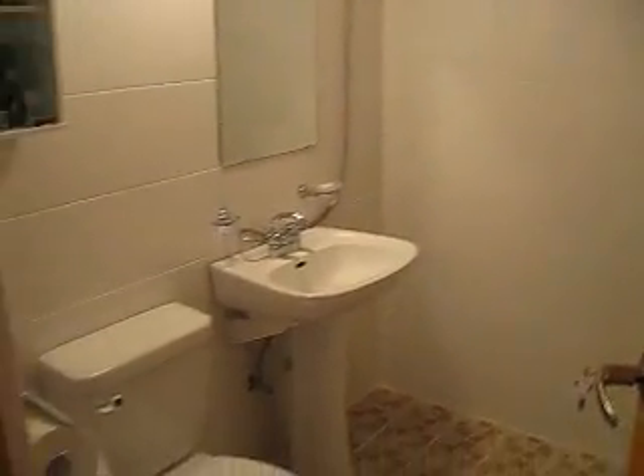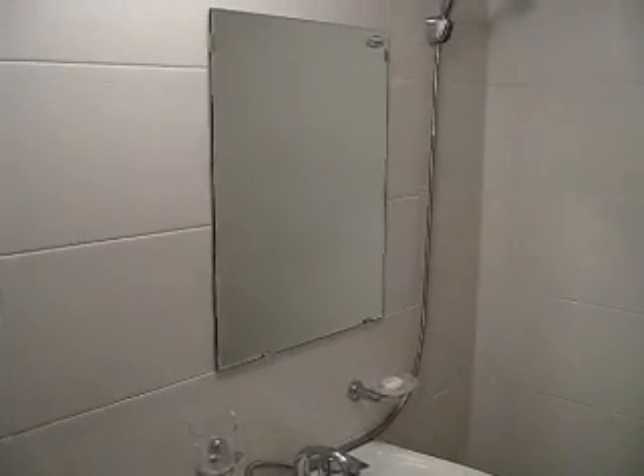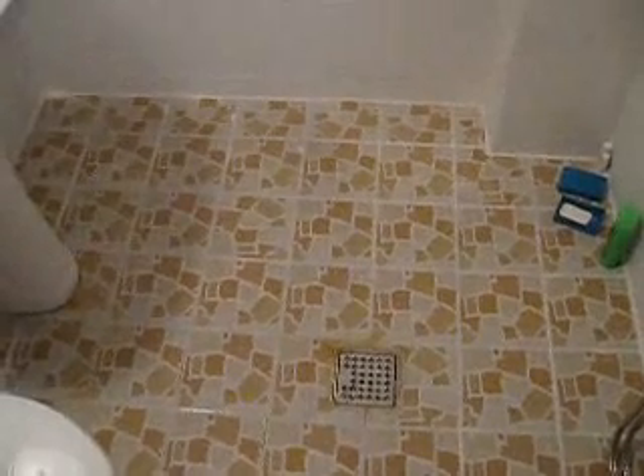So we'll start the grand tour here with my bathroom. Pretty basic. I've got a little cabinet there. As you can see, no shower, just a drain on the floor. You just kind of shower wherever you want.